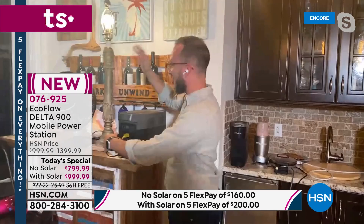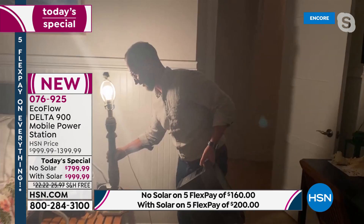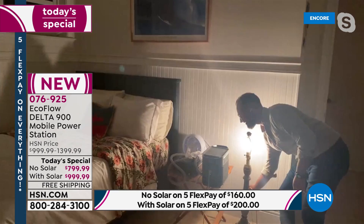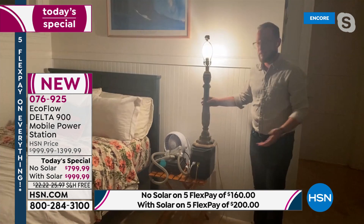Gas and propane generators still have their place, but if you're looking for a better alternative — especially if you live in an apartment or condo — this is it. Acting like Paul Revere one more time, I'm moving into the bedroom. Only weighing 23 pounds, you can carry this anywhere. Think about what you do every day — phones plugged in, devices plugged in, medical devices. We can plug the fan right here in the very back, plug in the CPAP machine. Do you need a CPAP machine to get through the night? This is perfect.